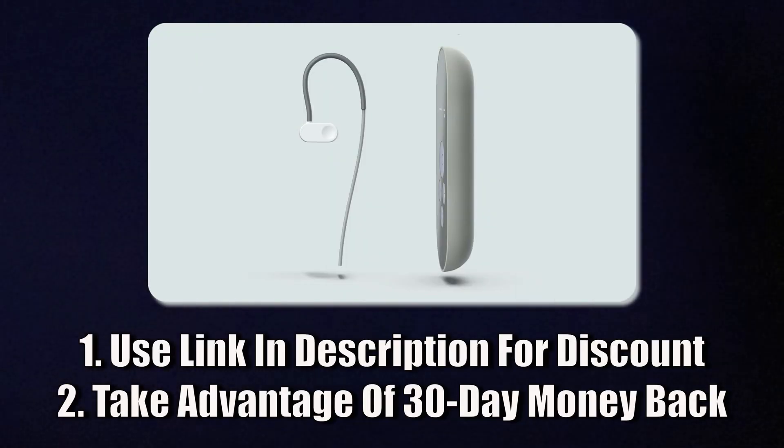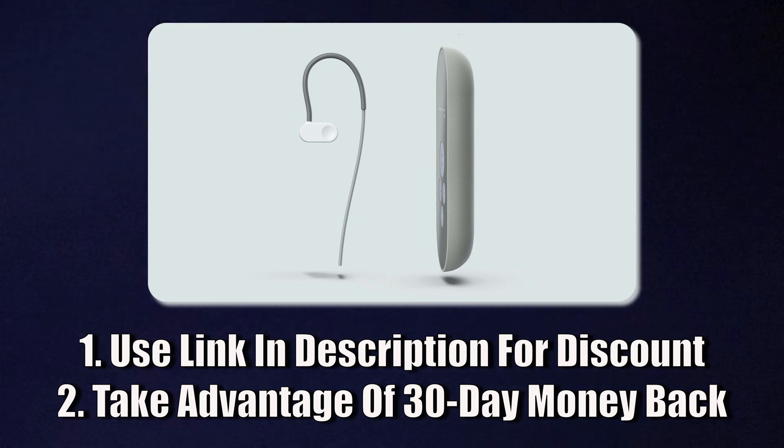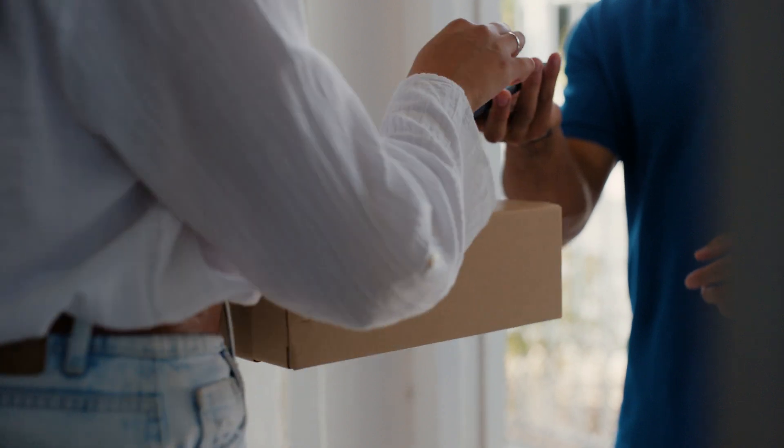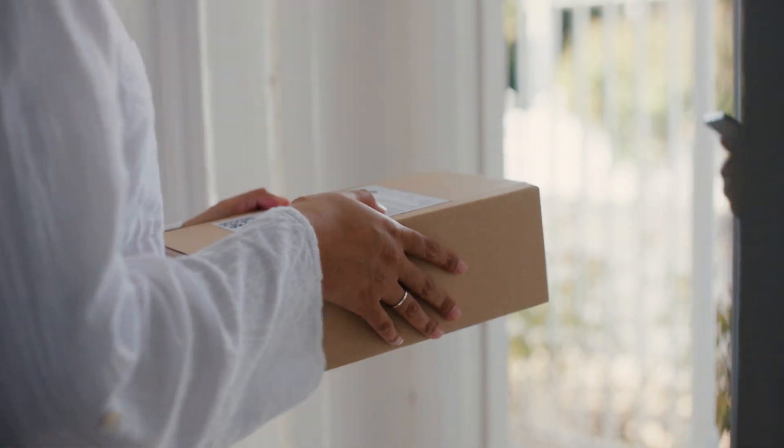I've recommended this to quite a few people and have a full review linked in the description, recorded before they started sponsoring my videos — and it's still something I use every day. If you want to test it out, use the link in the description for a small discount and make sure to take advantage of the 30-day trial. Most people notice benefits right away, but there are some non-responders and you'll know within a few days. If that's you, just return the device and get your money back.